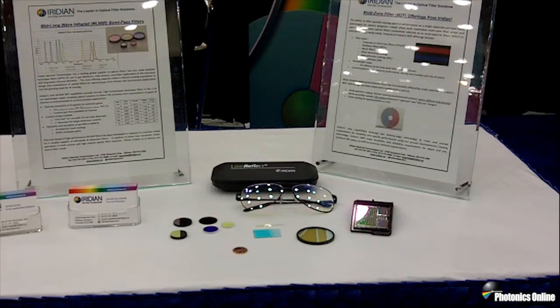We offer these as standard product offerings and also can customize the wavelength and mechanical parameters of these filters.